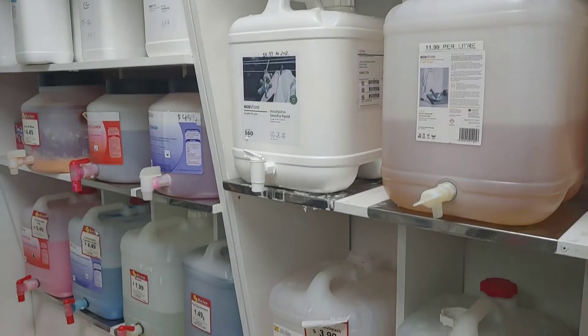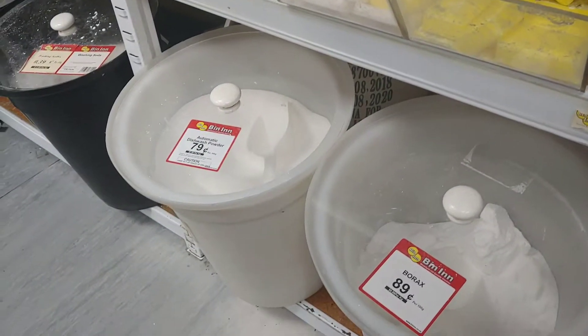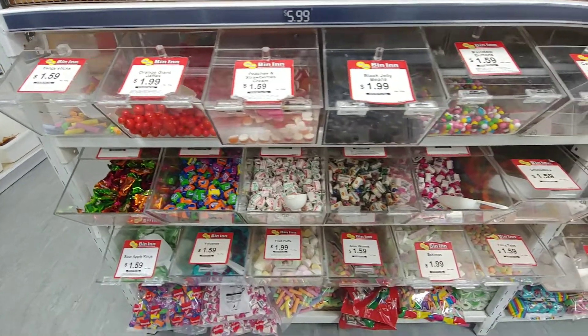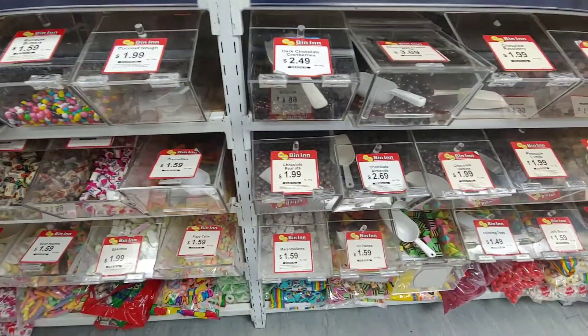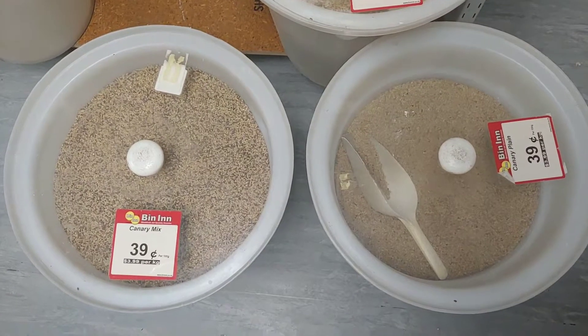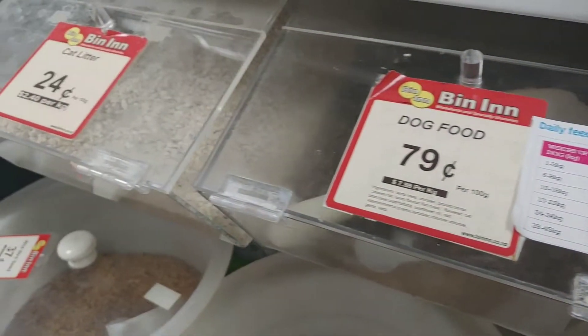Things I don't really need are cleaning products, as I make my own, or soaps, because I buy locally made ones. I also try to stop myself from buying any lollies or chocolates. And lastly, I don't have any pets, but pet bulk food is an option here at Bin Inn.